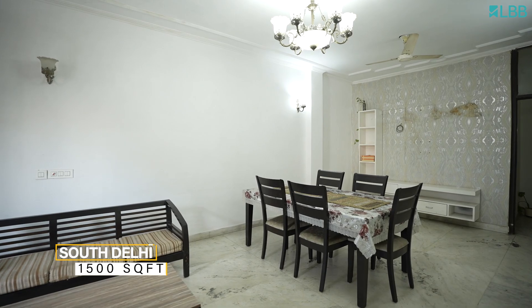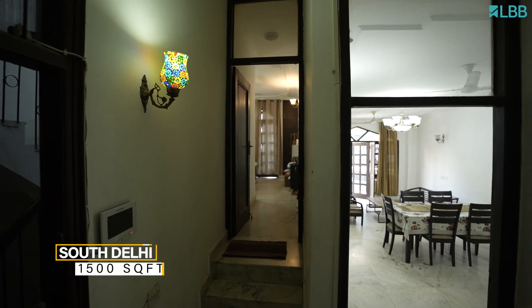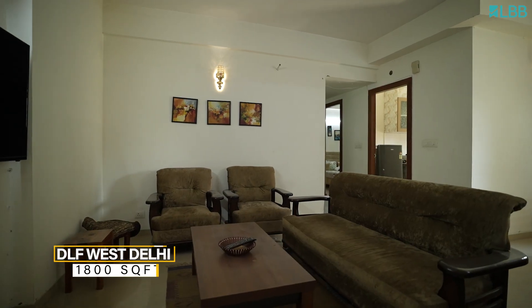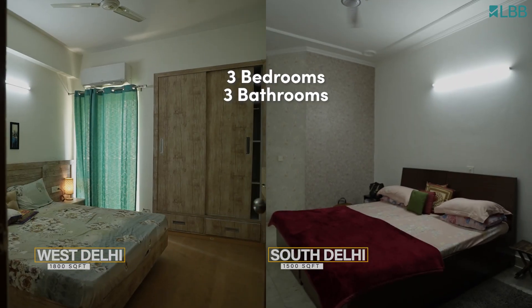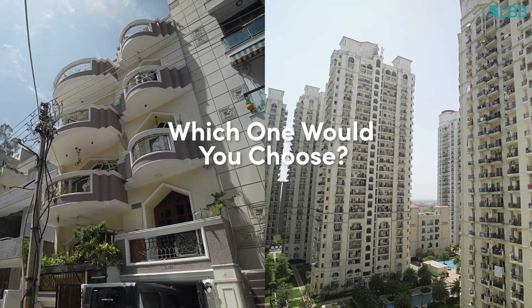The total area of the South Delhi house is close to 1500 square feet, whereas the DLF one is close to 1800 square feet. Both houses have three bedrooms, three bathrooms, and a semi-equipped kitchen. Can you believe that both of these places have approximately the same rent? Which one would you choose?